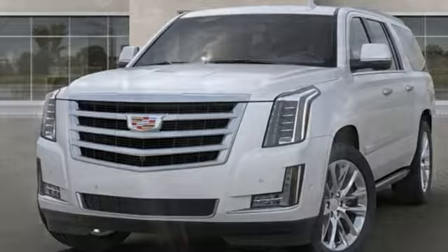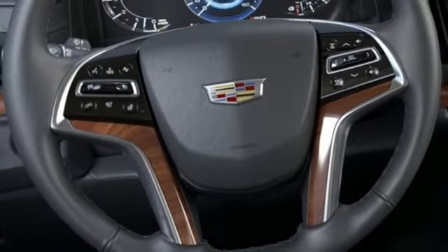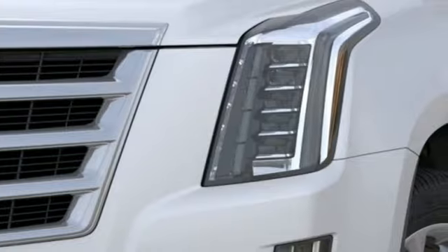Also included: heated steering wheel, V8 engine, hands-free liftgate, magnetic fluid filled shocks, and heated and ventilated leather bucket seats.